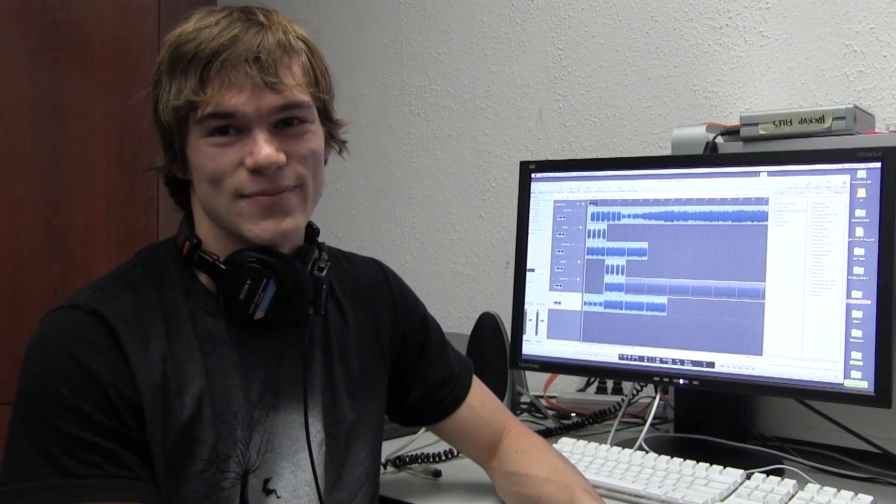My name is Tipper. This is my library. My name is Stephanie and this is my library. I'm Sebastian and this is my library.